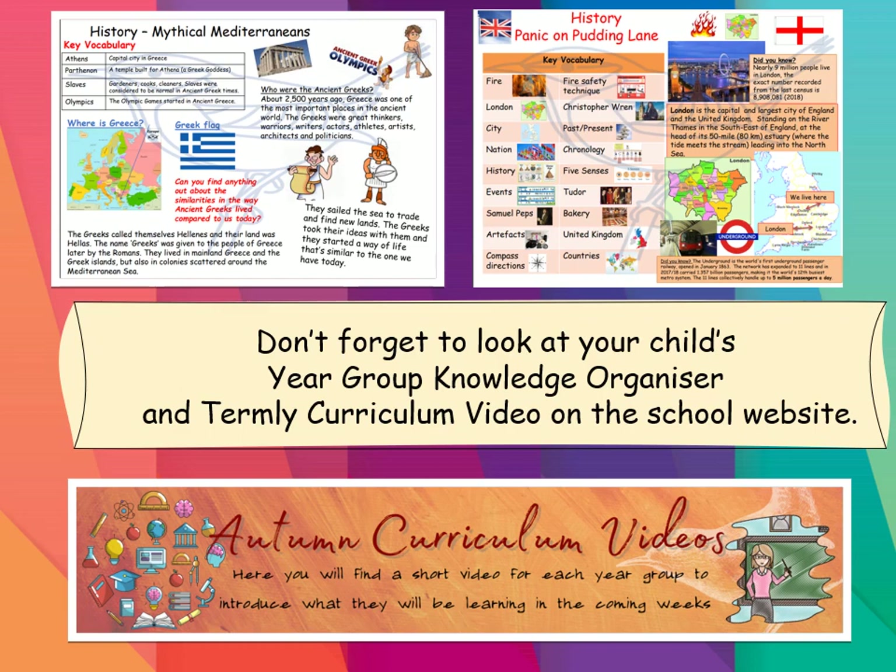Don't forget to look on our school website under our curriculum section, where you will find our knowledge organisers that not only explain what your children will be learning, but also create talking points for you to talk to your children about what they have learnt during their current curriculum theme in class. To support this, there's also our autumn curriculum videos, where the teachers model what the children will be learning in class and go through what they hope to cover this term. Have a look — hope you enjoy them. Any questions about anything you see on the website related to our curriculum, don't hesitate to contact us.